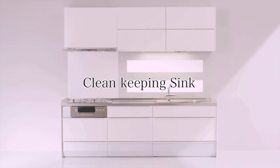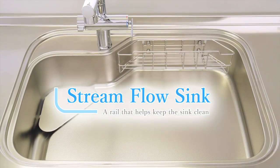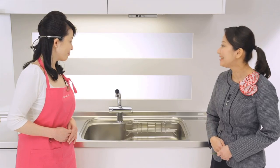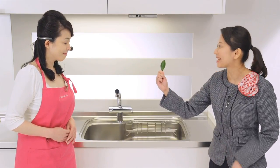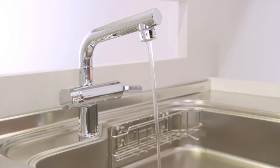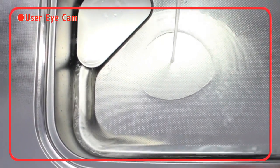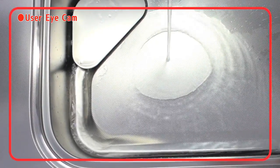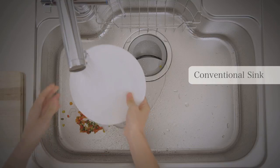Clean keeping sink — this is the Stream Flow Sink. This sink has a completely new feature. To demonstrate, use this leaf. Just drop it in and watch. What an interesting way it drains! That's right — its biggest feature is how the water flows. Leftover food and dishes tend to accumulate under the faucet with conventional sinks.